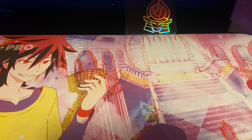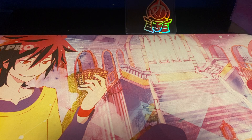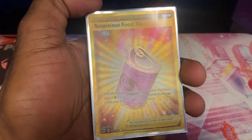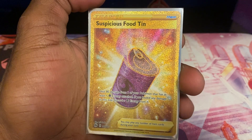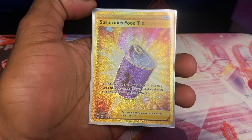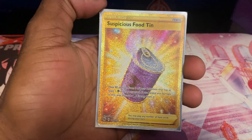Next up — some Pokémon stuff. We got one of my favorite Pokémon cards: Suspicious Food Tin. This card has never been expensive — it's only worth like $3 from Champion's Path, but this was the card I wanted. I ended up pulling another card later in the video that my friend hates me for, because he's the one that bought me the box when I pulled that really expensive card.